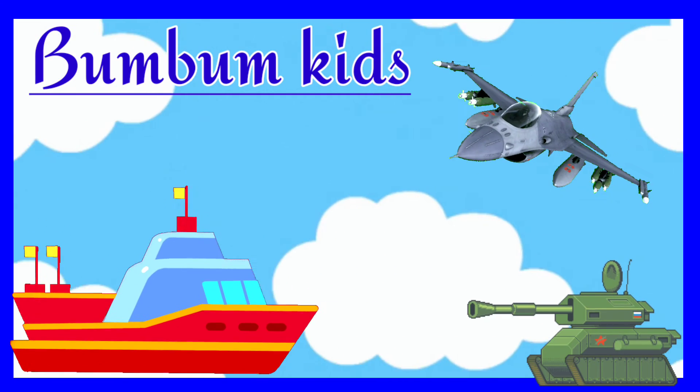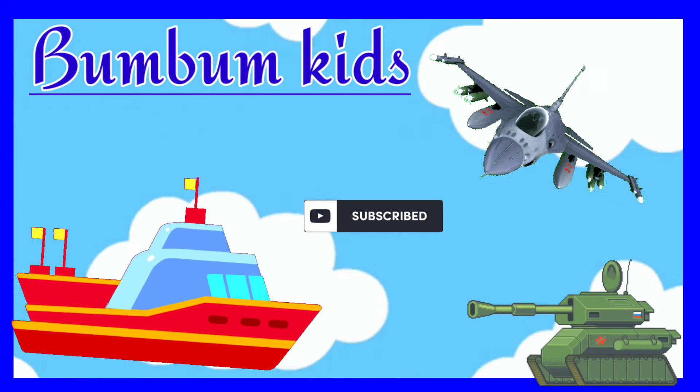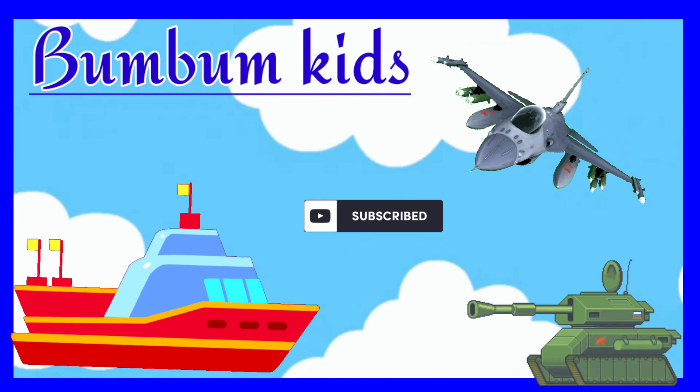Hello kids, welcome back to our channel Bum Bum Kids. Today we will learn about our three strong wings — Indian Army.